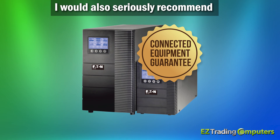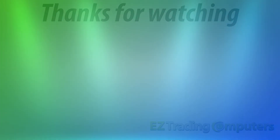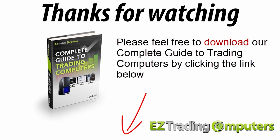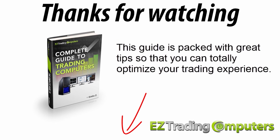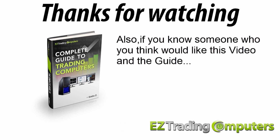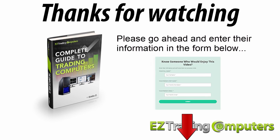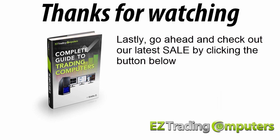Thanks for watching. If you haven't already, please feel free to download our complete guide to trading computers by clicking the link below — it's packed with great tips to help you totally optimize your trading experience. If you know someone who would like this video and the guide, enter their information in the form below and we'll send them an invite. Check out our latest sale by clicking the button below. My name's Eddie Z, thanks for watching, and I'll see you in the next video.